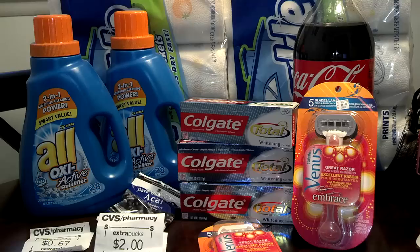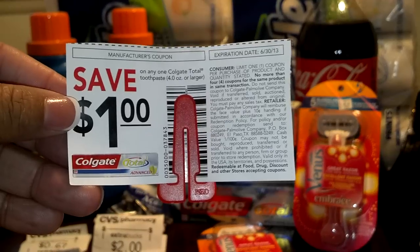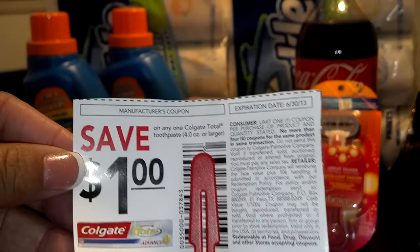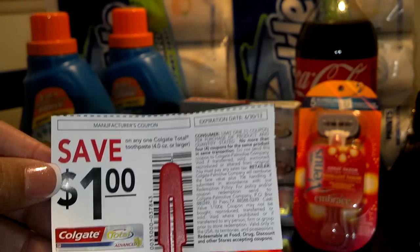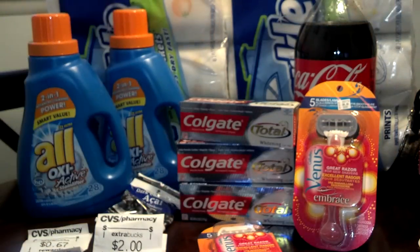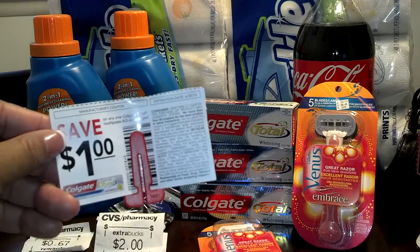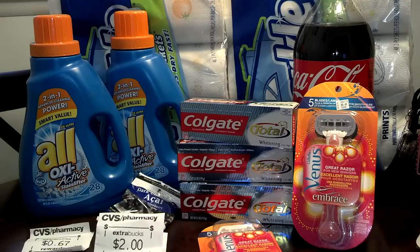The Colgate Total is on sale three for $6.00, which makes them $2.00 a piece. But I had one of these coupons that I got from Rite Aid — they had little pamphlets out at one point in time. They're gone now, but I had them. These don't expire until 6/30 as you can see, and it's $1.00 off. So I gave them three of these, so I only had to pay $3.00. And I got $3.00 ExtraBucks back because it was three for $6.00 and then you get $3.00 back. So they were basically free after this coupon and the $3.00 ExtraBucks that I got back. So that was a really, really good deal.